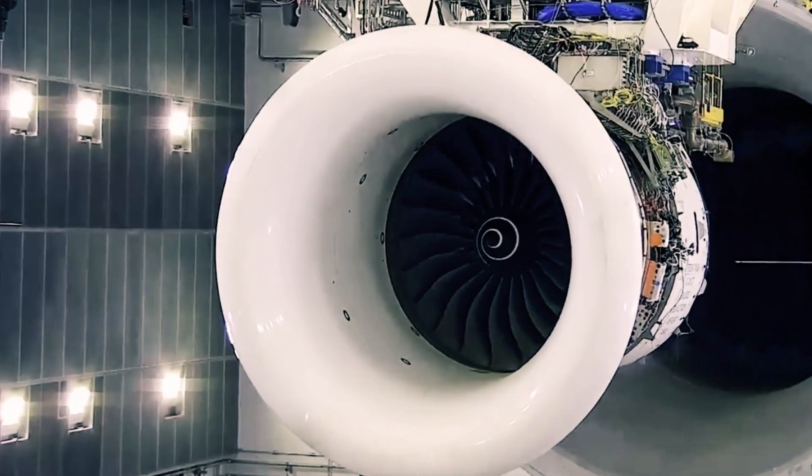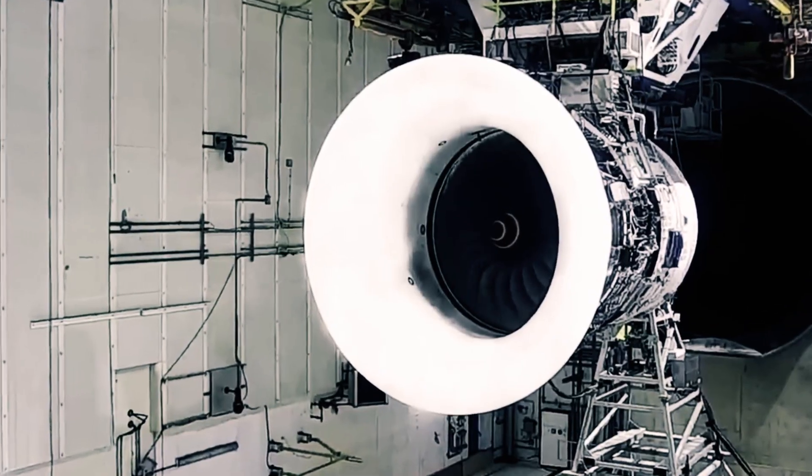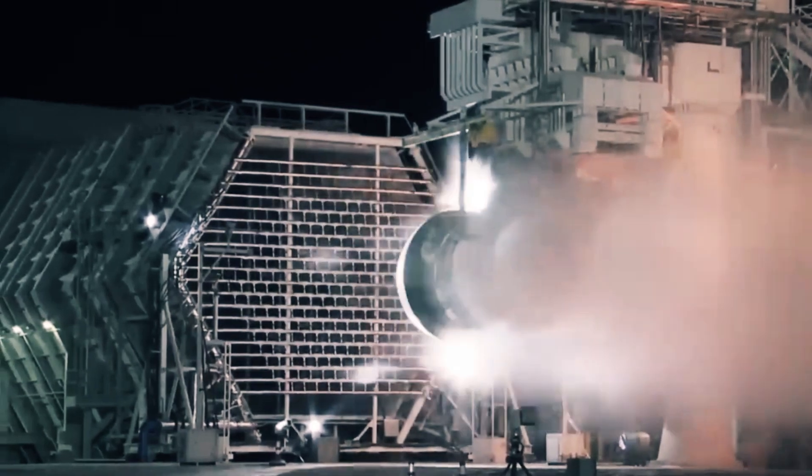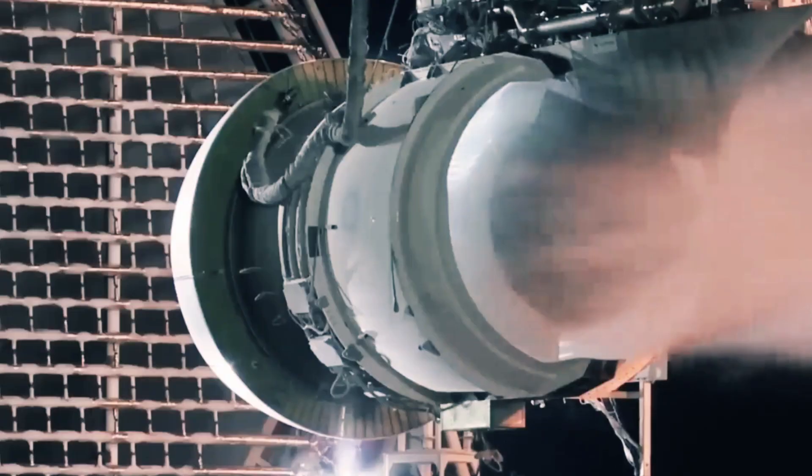Jet engines, the stalwarts of modern aircraft, operate on a fundamental principle: inhaling and compressing air, combining it with fuel, igniting it, and expelling it to generate propulsion.